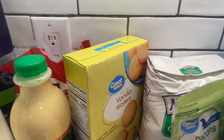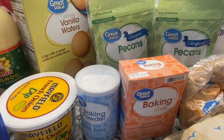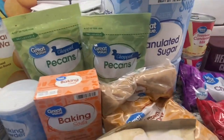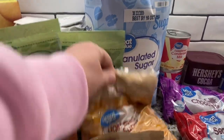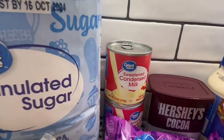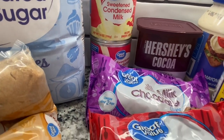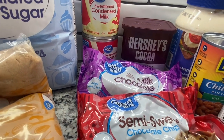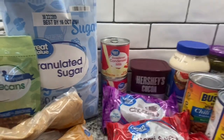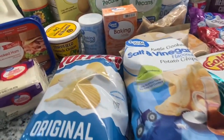We have two things of the Great Value chocolate pecans, some baking powder, baking soda, some brown sugar, granulated sugar, sweetened condensed milk, Hershey's cocoa, milk chocolate chips, and semi-sweet chocolate chips. If you can't tell, we're going to be doing some baking coming up pretty soon. I tried to get a variety of chips that everybody would like.